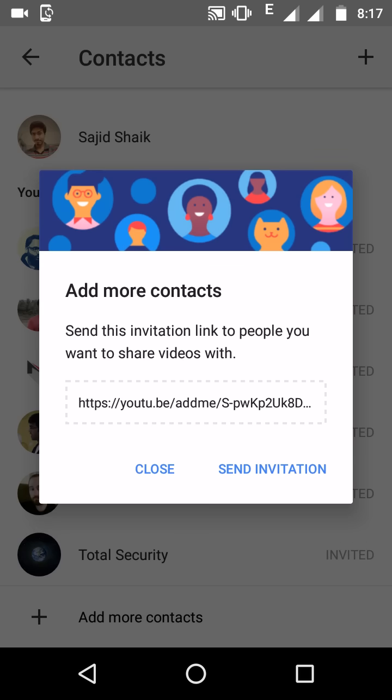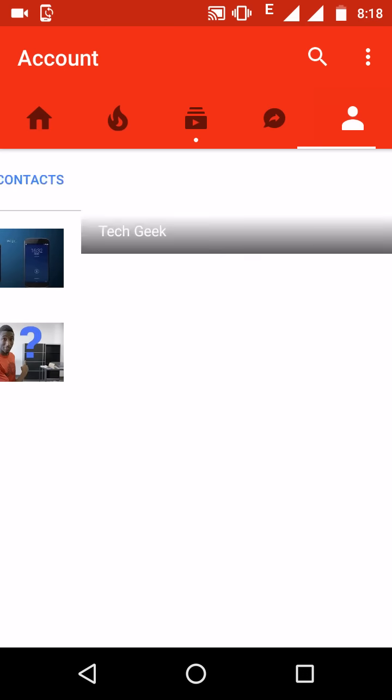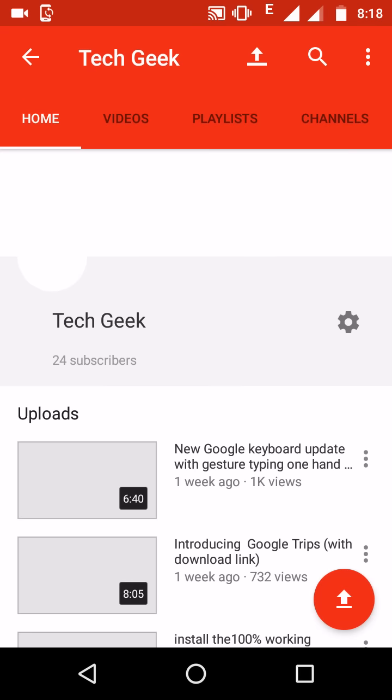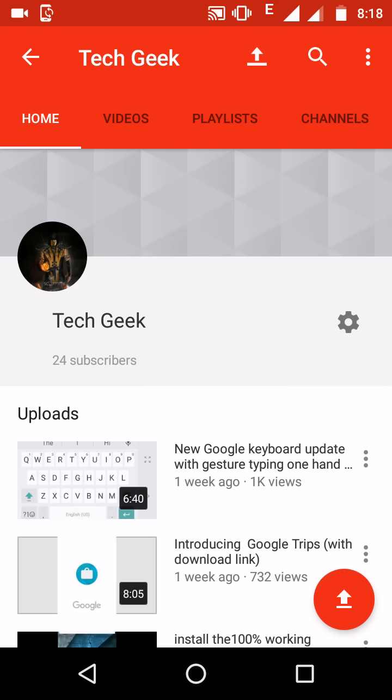I'll make my invitation link available on Google Plus, Facebook, Twitter, and WhatsApp. Click that link and I'll get a notification and add you, so hopefully you'll get this feature on your Android device. Guys, please like, share, subscribe, and comment to get notifications for my new videos. Go to my channel and click the bell so you'll be notified when a new video is uploaded. Thank you very much, have a nice day!